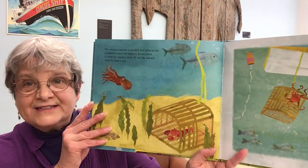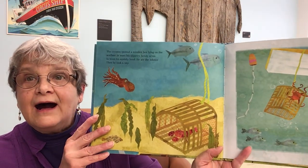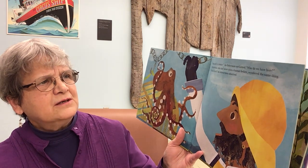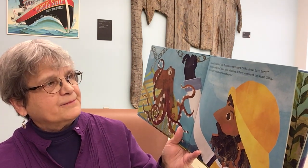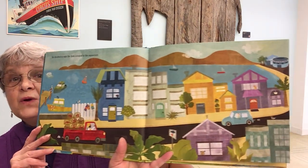The octopus spotted a wooden box lying on the seafloor. In went his slippery, bendy arms. In went his squishy head. He ate the lobster. Then he took a nap. Woken from sleep, the octopus felt himself rising up and out of the water. What the octopus thought was a safe den was a fisherman's lobster trap. "You want a lobster?" the fisherman exclaimed. "Who do we have here?" The octopus, who had never seen a human before, wondered the same thing. "You're hurt," the lobsterman observed. He decided to take the little octopus to the aquarium.